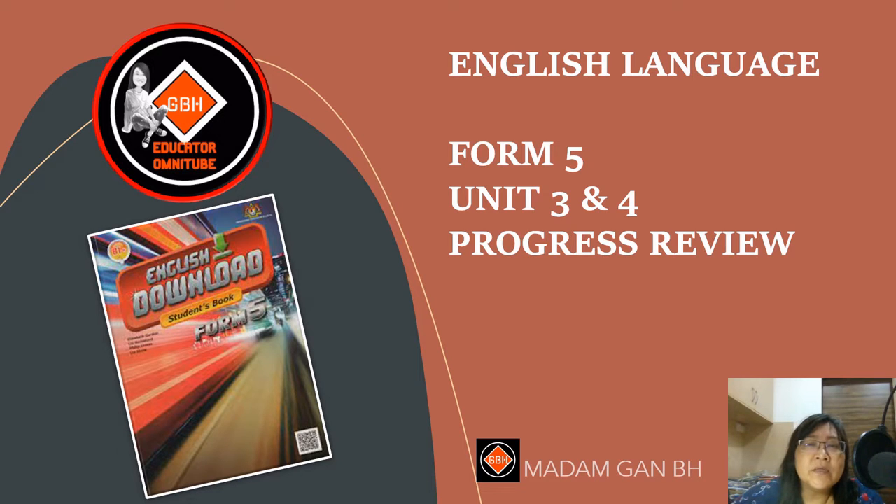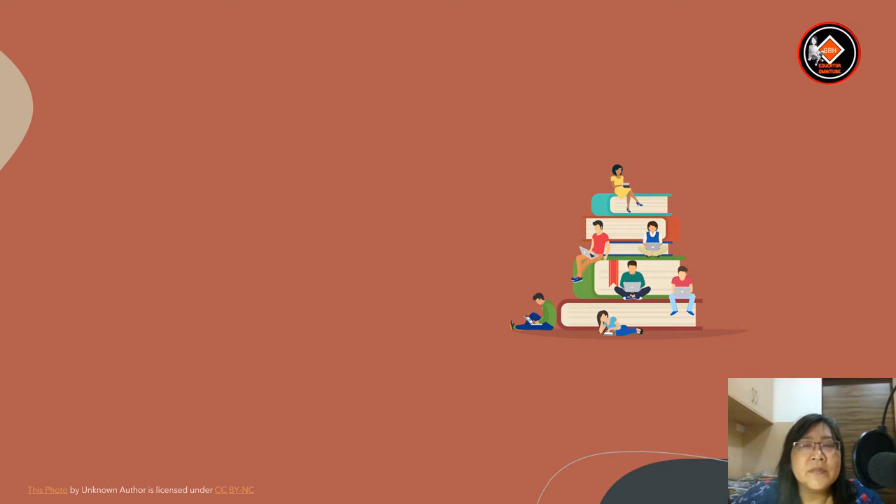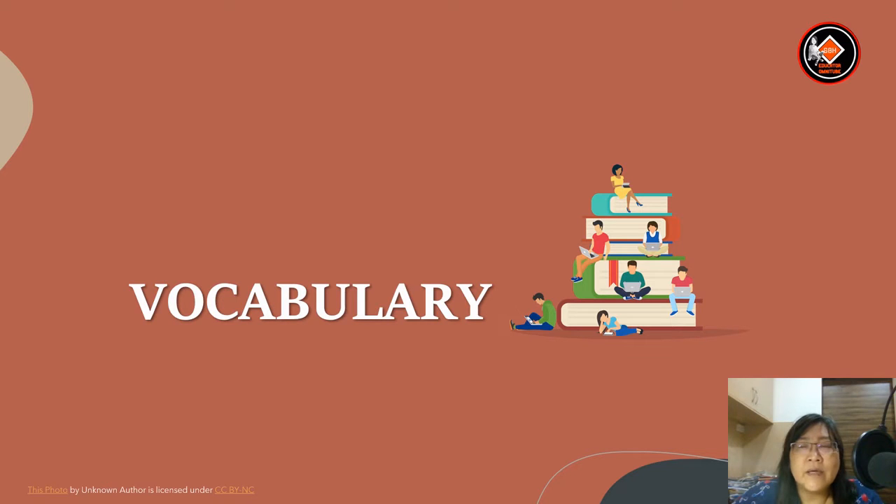Hi students, welcome to an English language lesson. This lesson is for Form 5 and we are doing the progress review exercises for Unit 3 and Unit 4. First of all, let's look at the vocabulary.